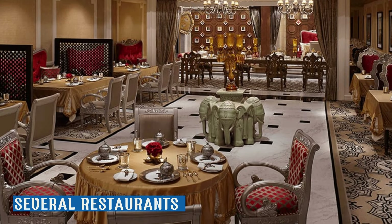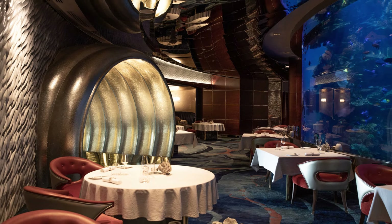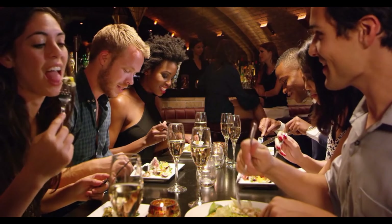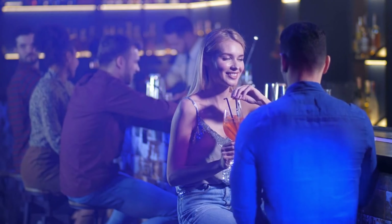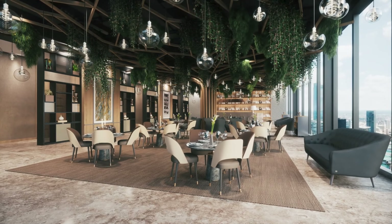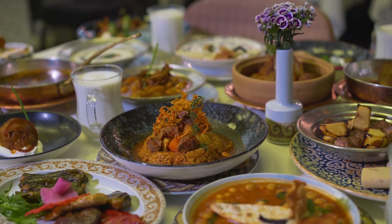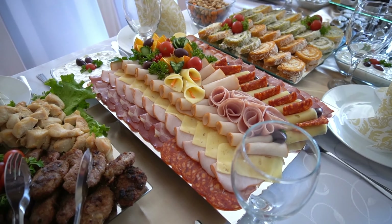Searching for a place to eat? There are nine wonderful restaurants to choose from in the Burj Al Arab. Eating delicious food at one of the Burj Al Arab's restaurants is a requirement. The hotel's interior is home to a variety of eateries and bar lounges. Finding the best restaurant can be difficult because they all provide a wide variety of dishes, each with unique qualities.